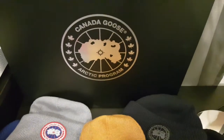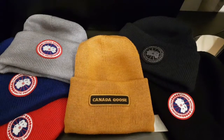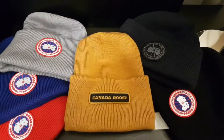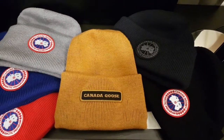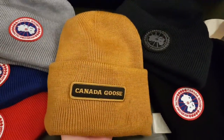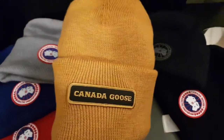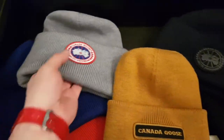So well done to Canada Goose for designing some really top beanies. The one in particular I want to mention today, which is a new one I've acquired, is this one here. At first when I saw this on the website, I wasn't overly chuffed about it because I prefer the one with the actual badges.